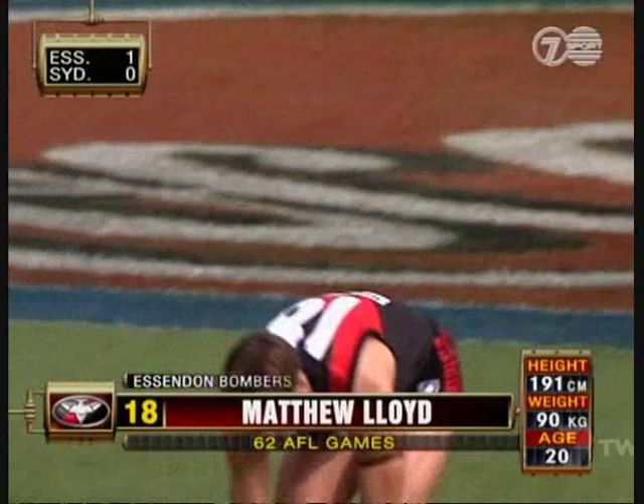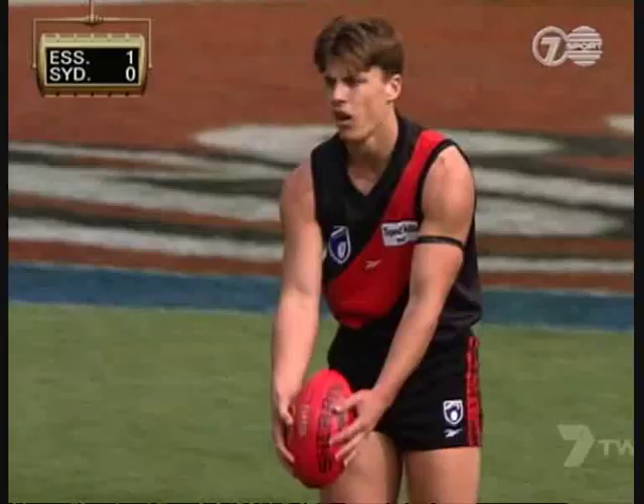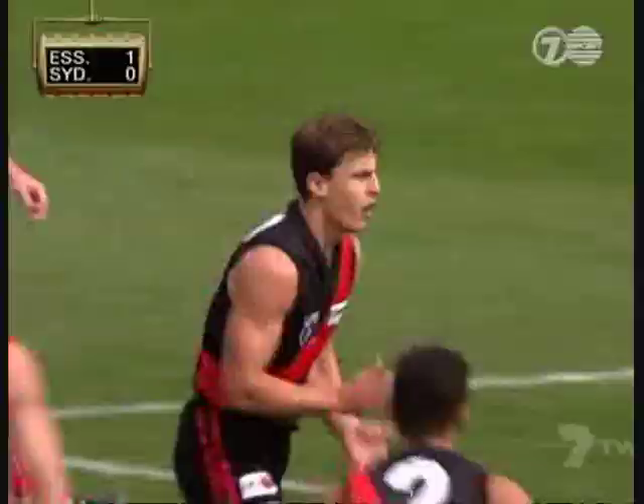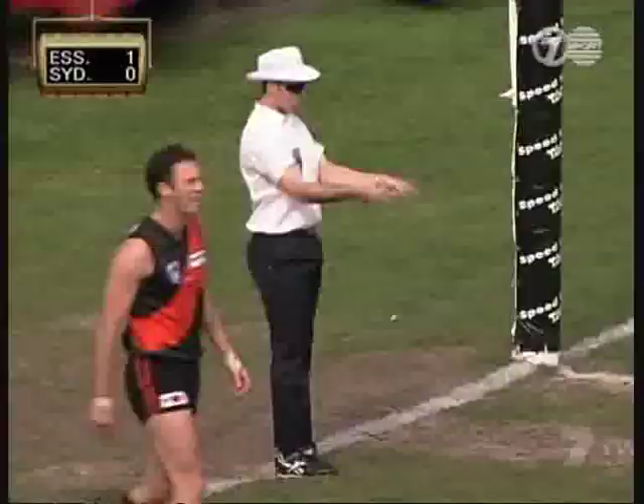Well, you can see why Essendon went out of their way to ensure they signed this boy up for an extended period of time. He really just attacked the ball — the rest of the players just seemed to stop and prop and wait for the ball to come. Not Matthew Lloyd — he attacked it and attacked it hard. He'll kick from outside 50, about 52 metres. Oh, what a kick — first goal of the match.